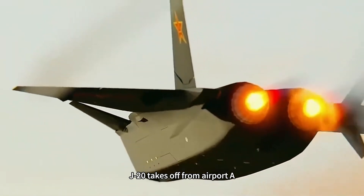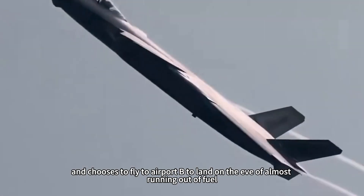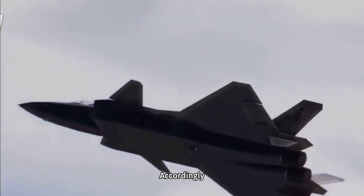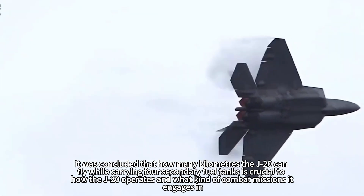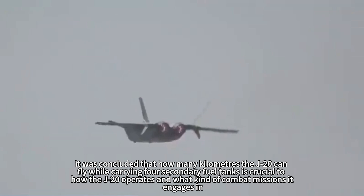That is, the J-20 takes off from Airport A, does not stop at other airports in the middle, does not refuel in the air, and flies to Airport B landing on the eve of nearly running out of fuel. Accordingly, it was concluded that how many kilometers the J-20 can fly while carrying four external fuel tanks is crucial to how the J-20 operates and what kind of combat missions it engages in.